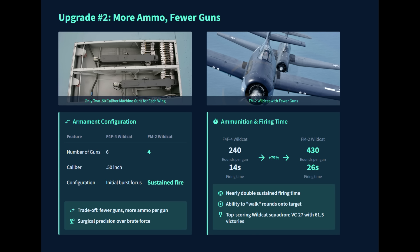In the chaos of a dogfight, a pilot's greatest fear is hearing the guns fall silent. The F4F-4's six machine guns offered ample firepower, but with only 240 rounds per gun, they would fall silent in just 14 seconds of continuous firing. This left pilots with very limited margin for error — a critical flaw in a theater where air-to-air engagements were prolonged and intense.